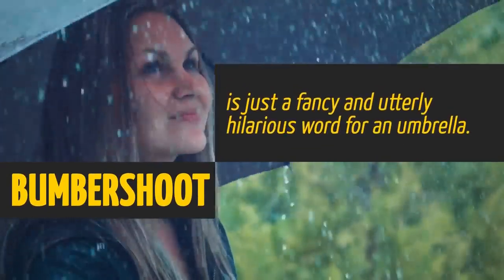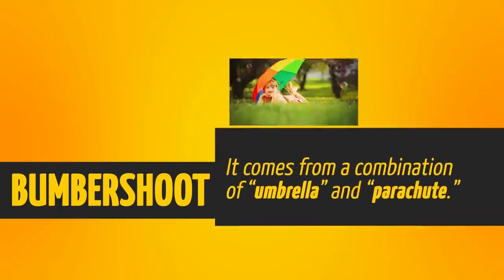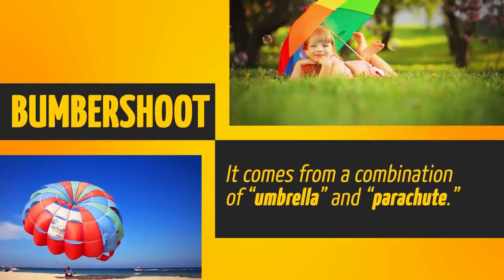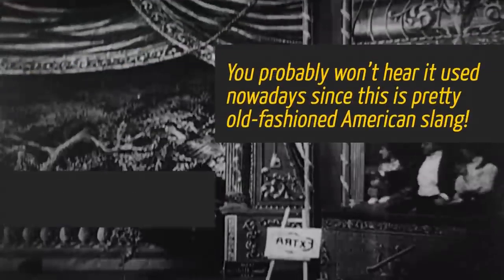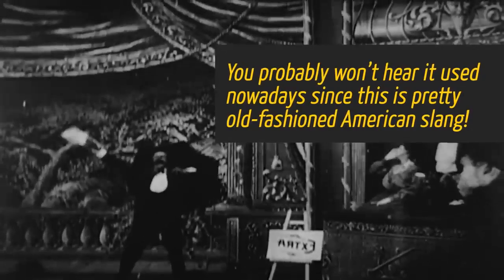Bumbershoot is just a fancy and utterly hilarious word for an umbrella. It comes from a combination of 'umbrella' and 'parachute.' You probably won't hear it used nowadays, since this is a pretty old-fashioned American slang.